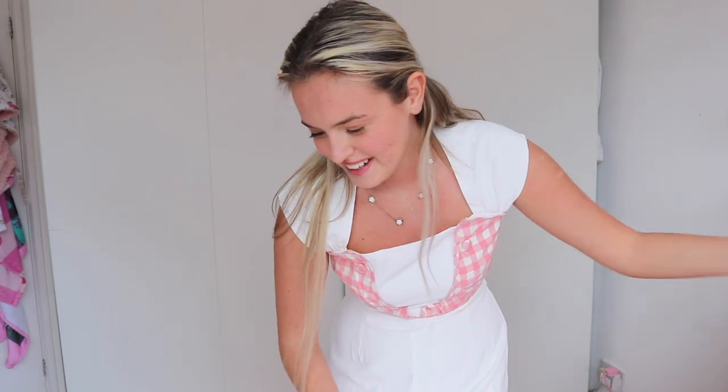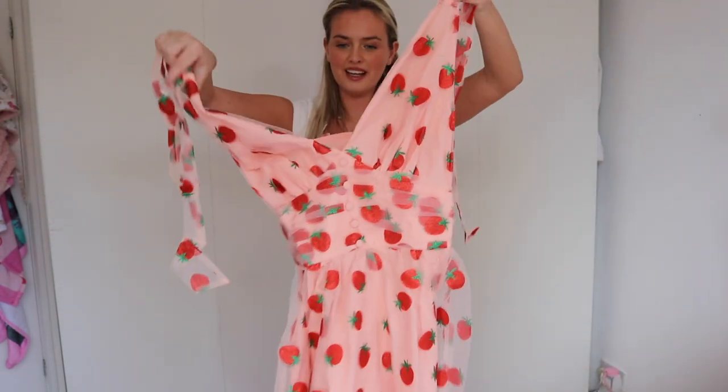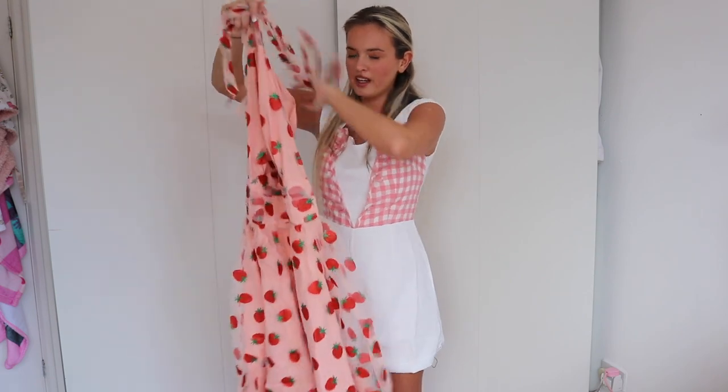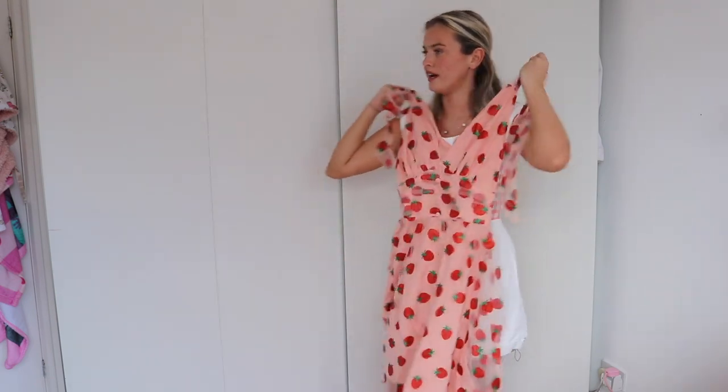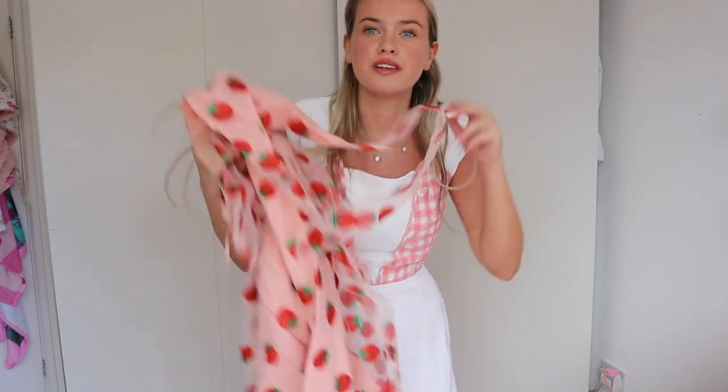Next up we have the Pink 1950s Strawberry Mesh Swing Dress. This is usually $56.99 and it's down to $26.99. It's really cute — obviously nothing can beat that romper set, but I do really like this. It's giving me Strawberry Shortcake vibes! If you are more out there and willing to wear things like this, I would definitely wear this for a cute picnic day.